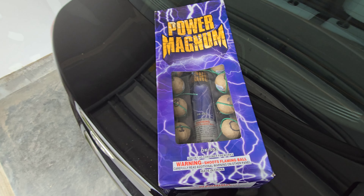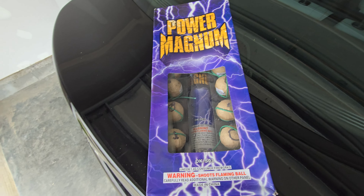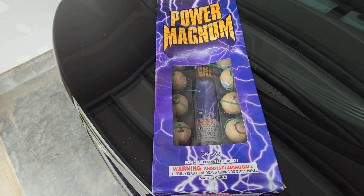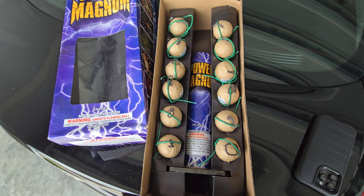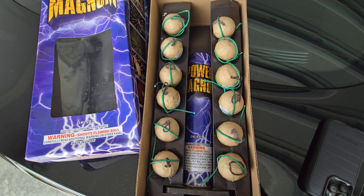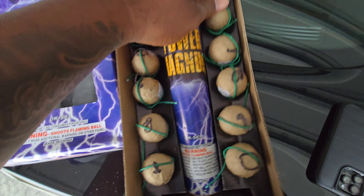What's good boys? It's EP. Tonight we're shooting out the Pyramagnum shells. To be honest, I forgot I had these in my stash, but these were gifted to me from one of my pyro friends from Pittsburgh — you know who you are — so shout out to you.